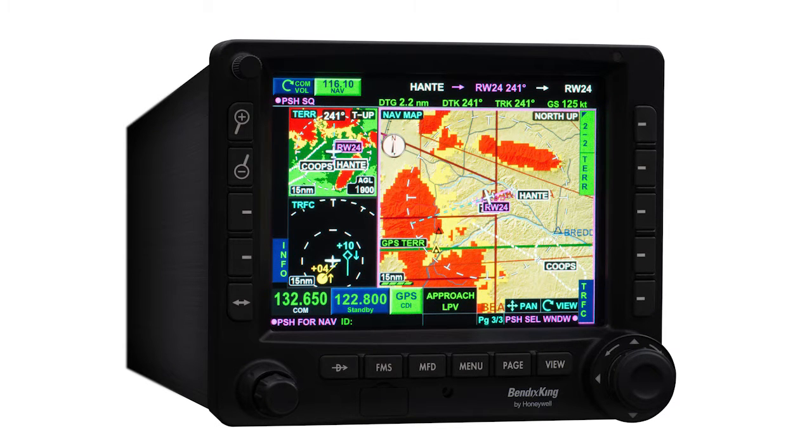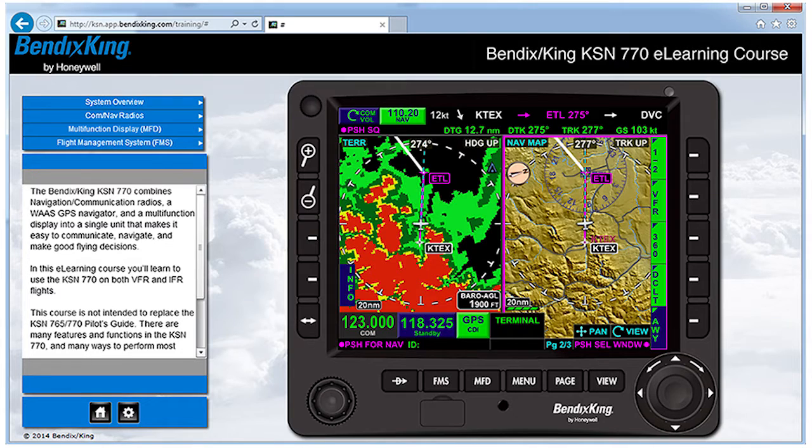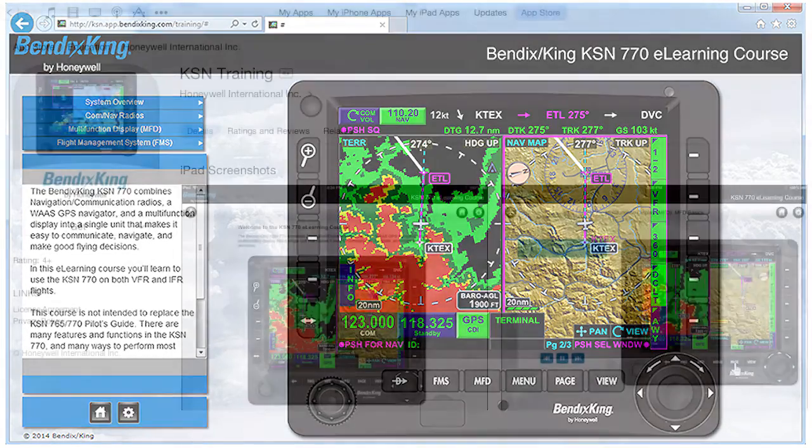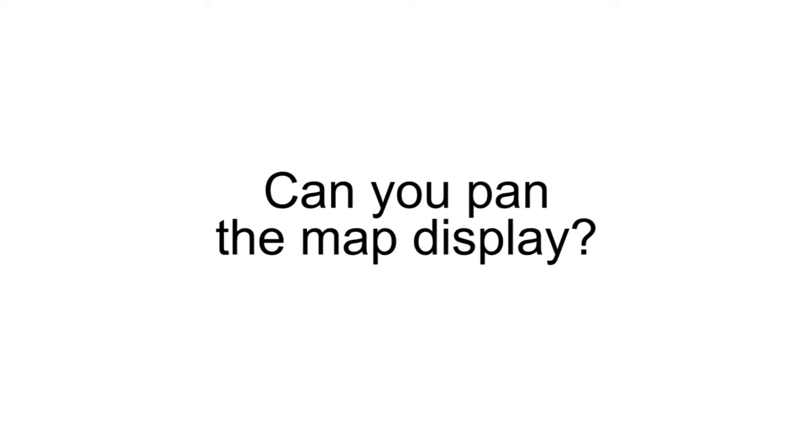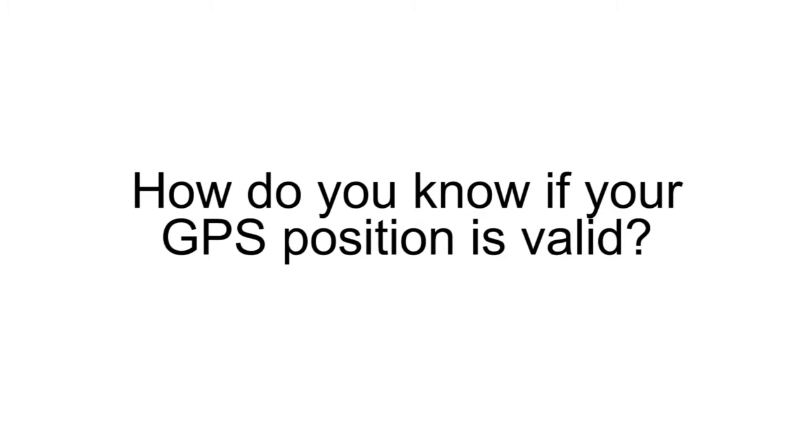The best way to get started learning how to use the KSN 770 is to take the free e-learning course available on the Bendix King by Honeywell website. The course is also available for iPad in the Apple iTunes App Store. In these videos, you'll find excerpts from the course that answer frequently asked questions.